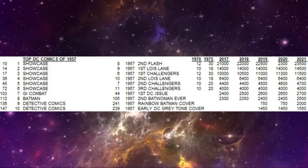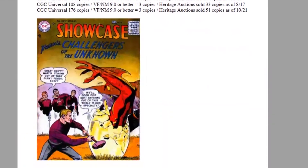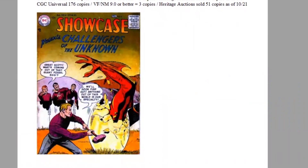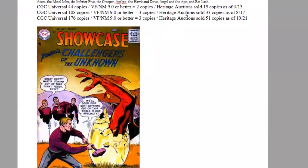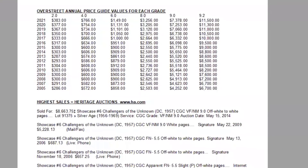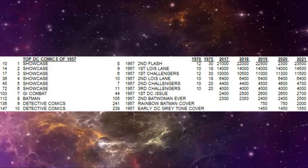The number 3 comic of the year is Showcase number 6 — and we're really getting into the big books now. This is the first appearance and origin of the Challengers of the Unknown, the first Silver Age superhero team and the first original concept for a Silver Age series, which would inspire Fantastic Four four years later. Jack Kirby cover and art, very rare in high grade. On the census, 176 copies have been graded, but still only three high grade ones, and Heritage has sold 51 copies. Being a first appearance and a major historically important book, this one's really growing year by year — over $11,000 now for a high grade copy, with even the lowest grades approaching $400. On the census there are three 9.0s.